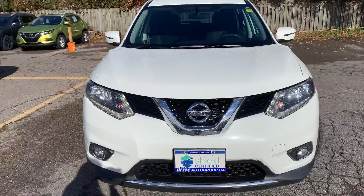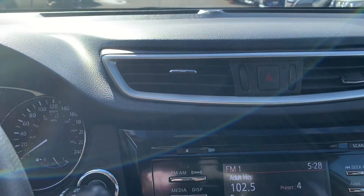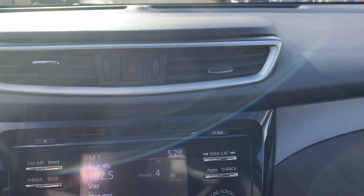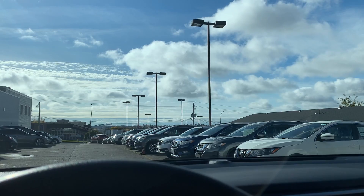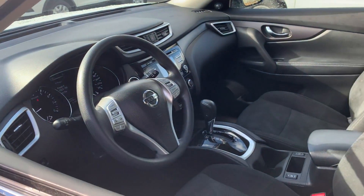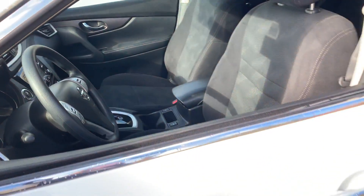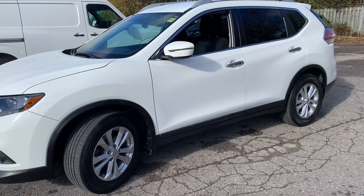A new battery has been installed and the air filters have been replaced. They have replaced the wiper blades and this vehicle has been fully detailed. Come check it out at Midway Nissan.